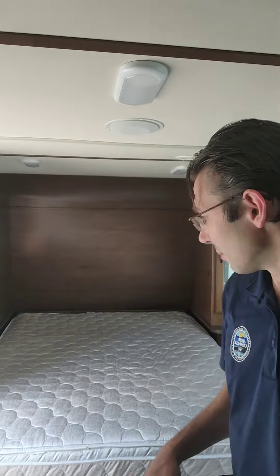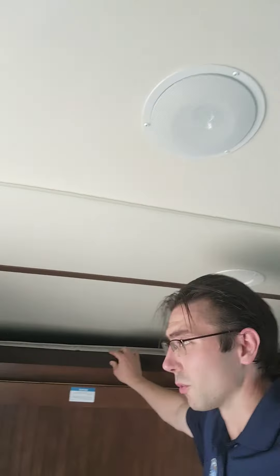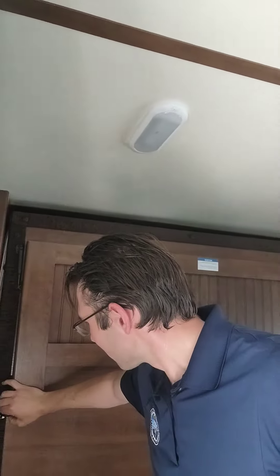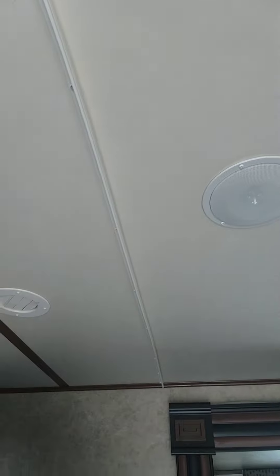You have the bed here which is actually a murphy bed. I'll put it up — that goes up with one hand, super easy. Now it's in the up position and you've got the couch there. It's a murphy bed style setup, which is really nice on a unit this size.